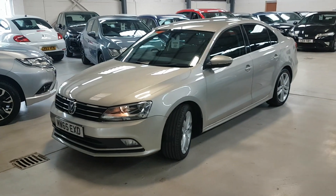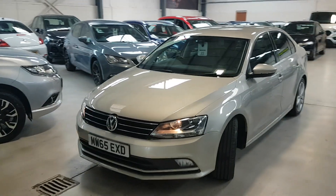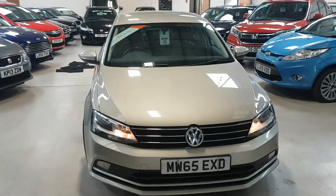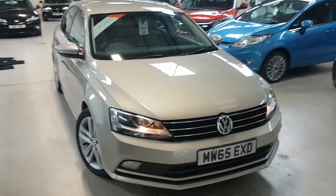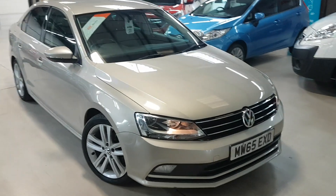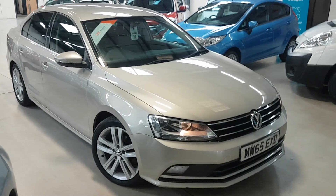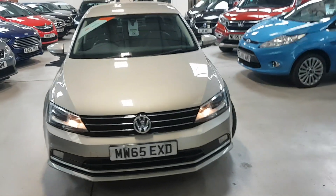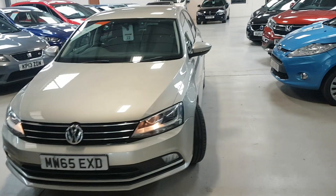Great looking car, these. We've just serviced it. It comes with an RAC parts and labour warranty, which basically means if geographically you don't live that close to us, you can use any VAT registered garage near yourselves, and they can liaise with the RAC directly. There's no admin fee with us, so literally the price you see is the price you pay.